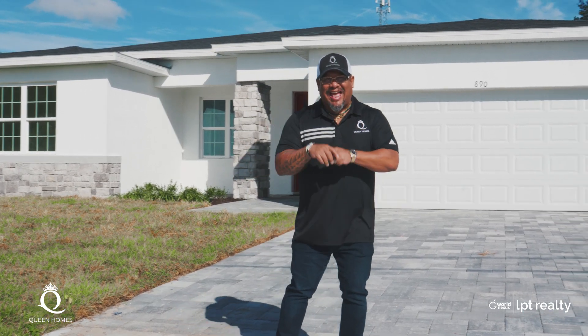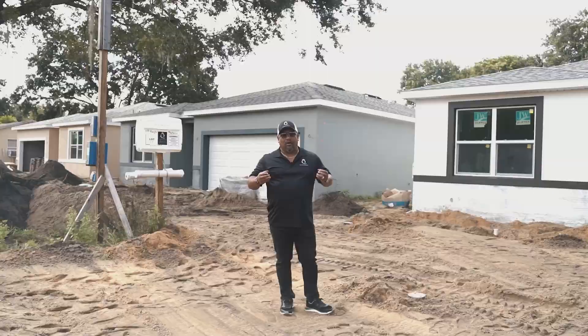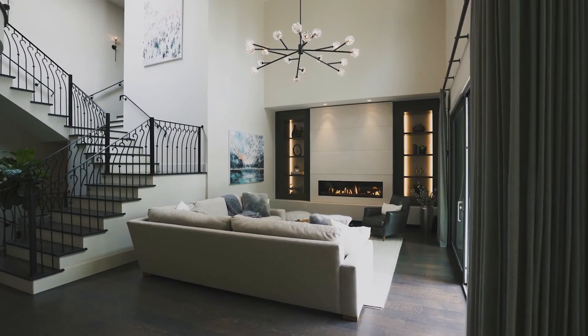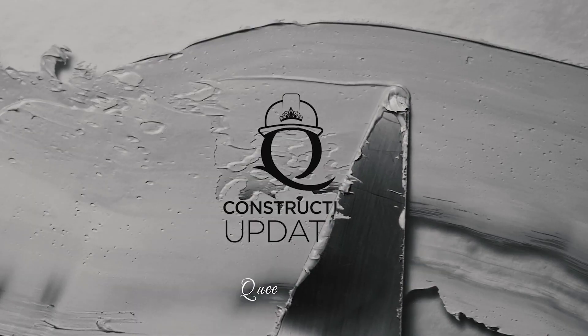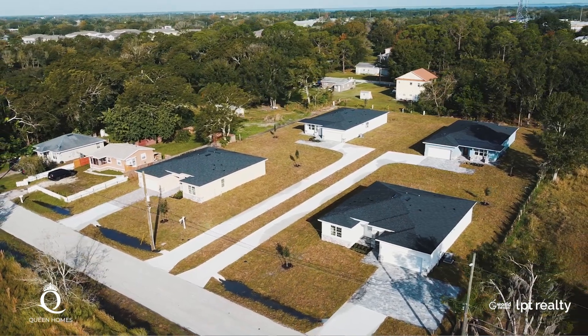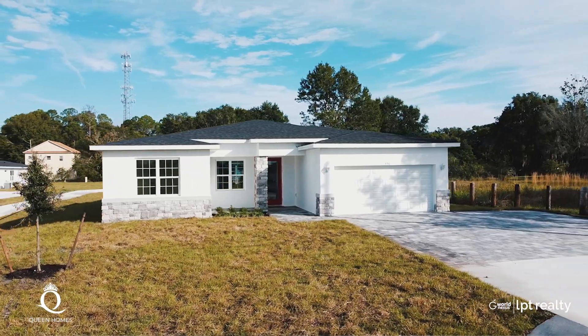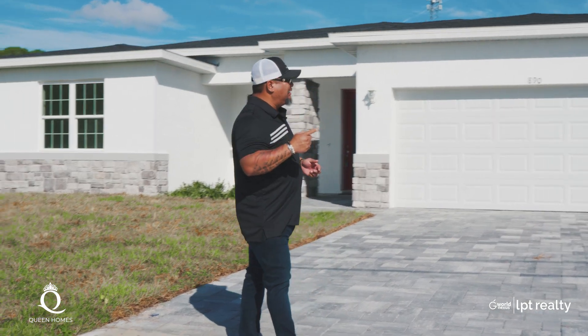Hello guys, this is Yuri Gomez and again I'm going to introduce you today to a Balmoral model with Queen Homes. This is a beautiful home — four bedrooms, two and a half baths, two masters, mud bench, two-car garage, lanai included. Beautiful, beautiful home. So let's go ahead and start looking at this home.